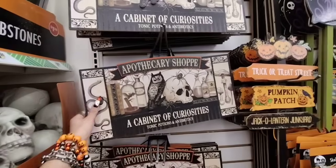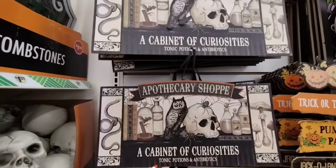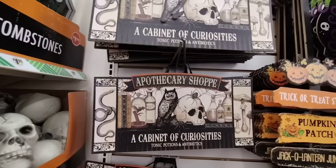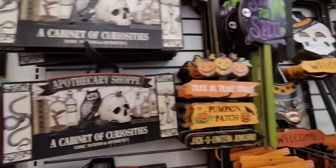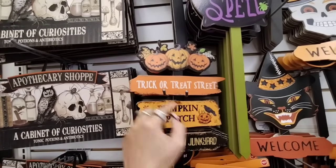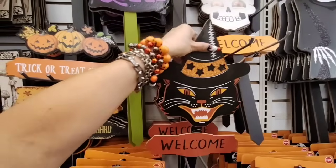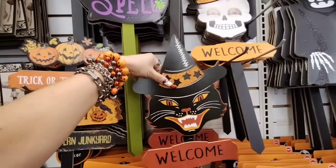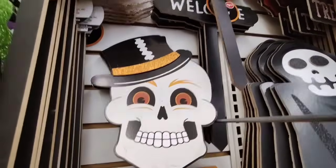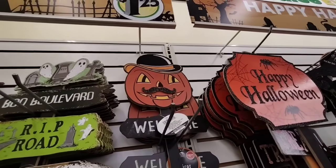They started putting out more Halloween wall signs for $1.25 — an owl applique, 'A Cabinet of Curiosities,' 'Tonic Potions,' and 'Antibiotics.' Also: 'Trick or Treat Street,' 'Pumpkin Patch,' 'Jack O' Lantern Junkyard' — $1.25. This one's back and it's adorable — totally JP inspired. They also brought back the Jack O' Lantern with the mustache, which is pretty awesome.